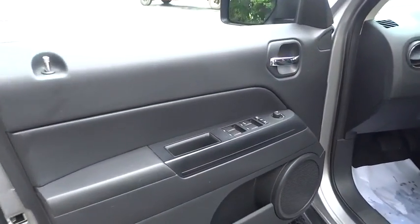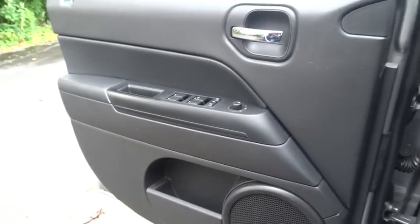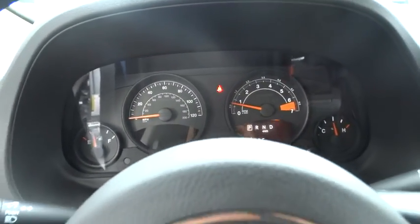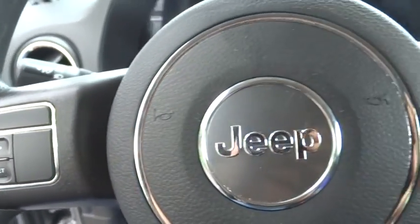Auto-dimming rearview mirror, floor mat, four-wheel drive, four-wheel disc brake, AM-FM stereo radio, rear defrost, MP3 player, fog lamp, CD player, passenger airbag, child safety lock.